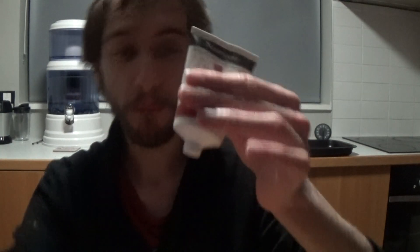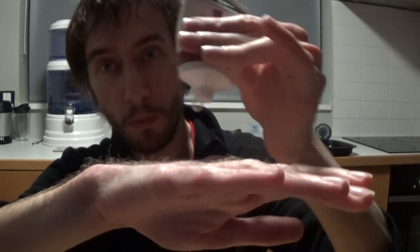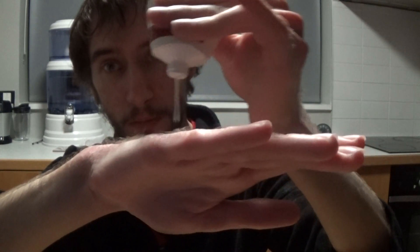Now my favourite hand cream — and this is not a product placement at all — is Neutrogena Hand Cream. You put on a small bit, like so, just pull up like two bits, and put it on your hands, and then with your palm you rub it in like so, but very softly as not to cut it.